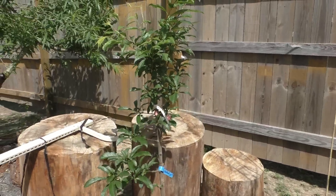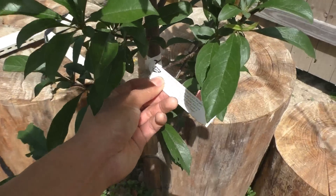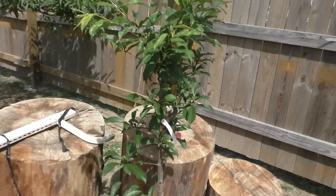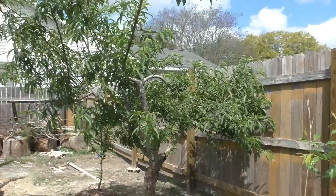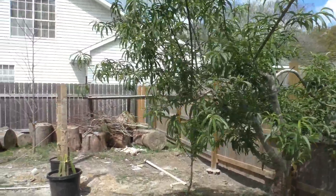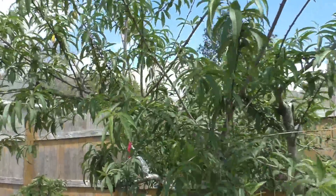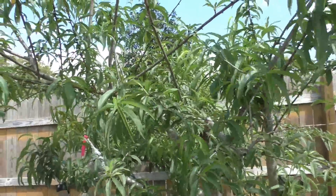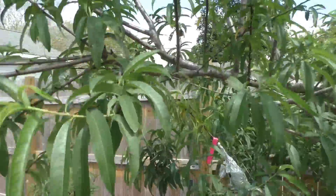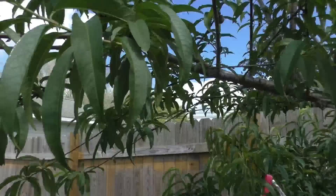This is another one of my new trees — this is my Flavor Grenade pluot, planted January 28th, with nice new growth. My Alberta peach — this year I'm not going to get a good harvest because I pruned it too much and actually pruned a lot of flowers off. I might get about 10 fruits if I'm lucky, but here's one of them right now — see, that's a peach right there.